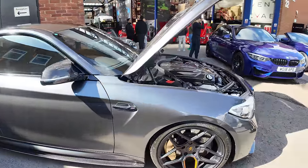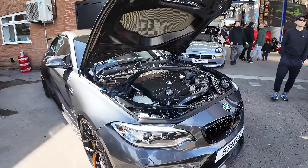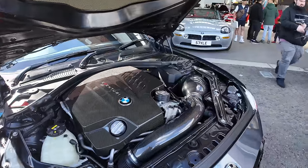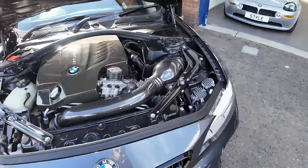We've got Imran's M2, named Starla. This has been through a good few guises and he tells me this is like one of his favourite cars to drive. Really cool — even to the engine cover on it. Nice car.